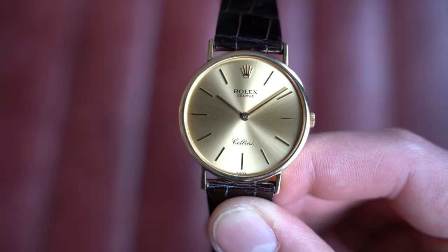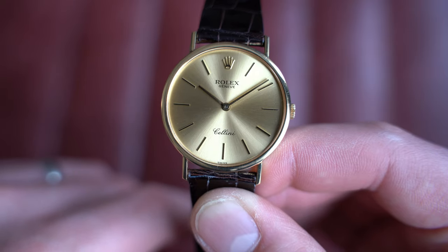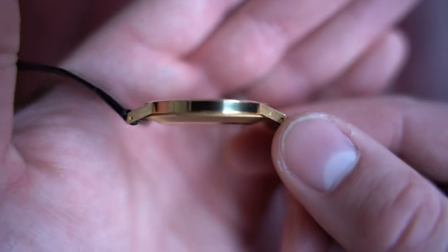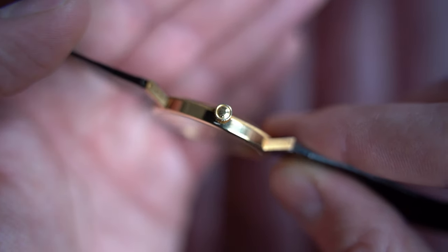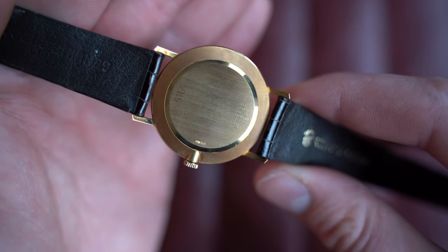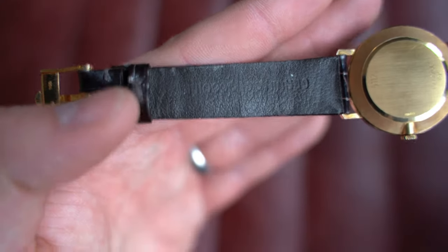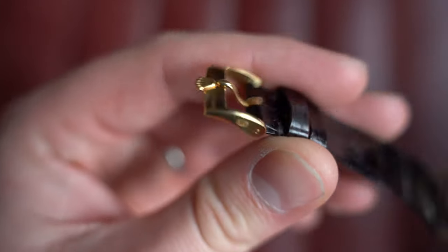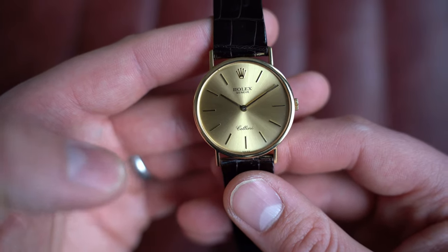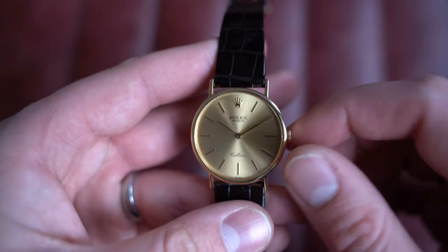Rolex absolutely nailed the Cellini back in this era — simple, elegant, and beautiful, not overly complicated. This is reference 5112/8, unpolished, with a really nice case overall. The hallmarks are super visible throughout with the little Rolex crown — often they're replaced, so nice to see it here. As we flip it over, numbers are clearly visible, and the original strap is genuine crocodile — glossy dark brown — with an 18-karat gold Rolex buckle with hallmarks clearly visible. It comes from August 1990 with box, paperwork, and receipts.